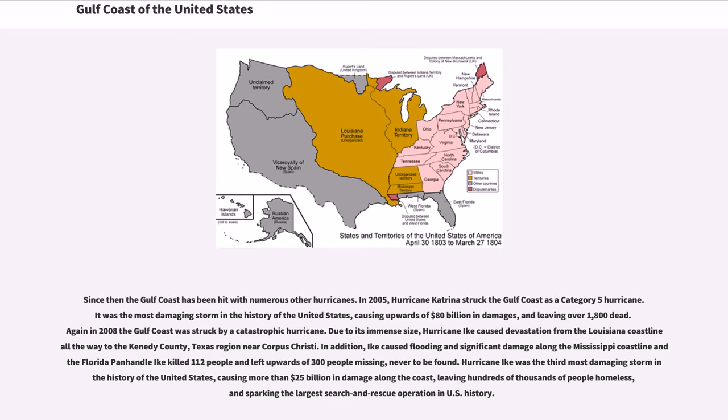Since then the Gulf Coast has been hit with numerous other hurricanes. In 2005, Hurricane Katrina struck the Gulf Coast as a Category 5 hurricane. It was the most damaging storm in the history of the United States, causing upwards of $80 billion in damages and leaving over 1,800 dead. Again in 2008, the Gulf Coast was struck by a catastrophic hurricane. Due to its immense size, Hurricane Ike caused devastation from the Louisiana coastline all the way to the Kennedy County, Texas region near Corpus Christi. Ike also caused flooding and significant damage along the Mississippi coastline and the Florida Panhandle. Ike killed 112 people and left upwards of 300 people missing. Hurricane Ike was the third most damaging storm in U.S. history, causing more than $25 billion in damage, leaving hundreds of thousands homeless, and sparking the largest search and rescue operation in U.S. history.